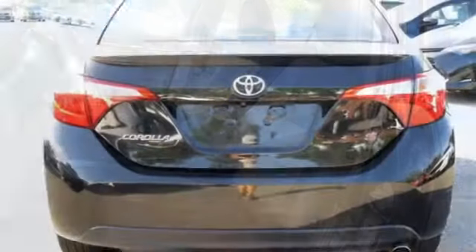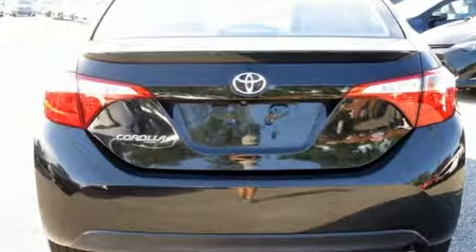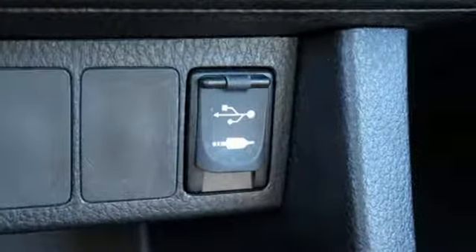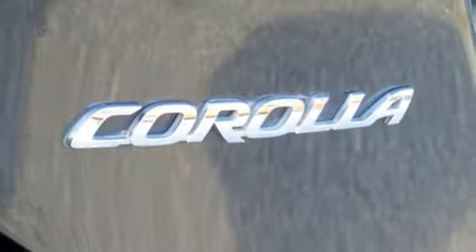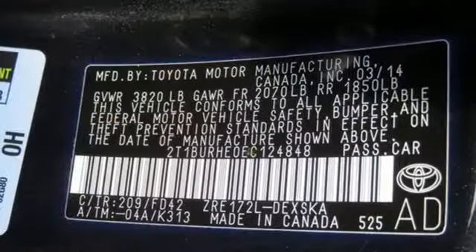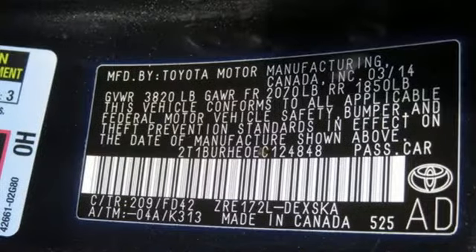Bluetooth wireless audio streaming, leather steering wheel, power windows, manual telescoping steering column, inline four-cylinder engine, rear wing spoiler, gas pressurized shocks, and power-heated mirrors.